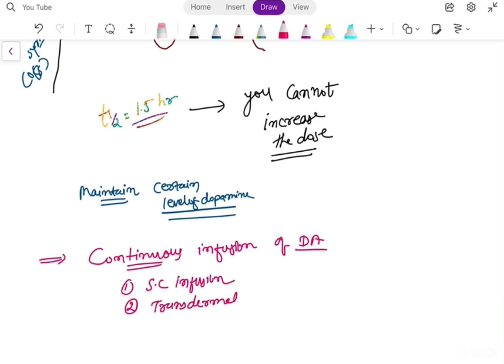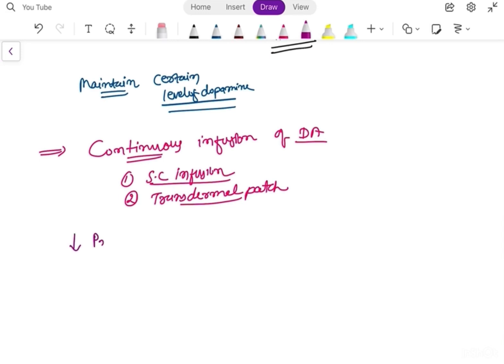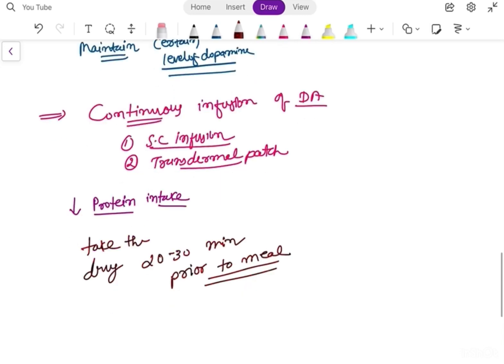We can also use a transdermal patch. Another recommendation is to decrease protein intake. Certain amino acids compete with the absorption of levodopa, reducing its overall concentration. We can advise the patient to take the drug 20 to 30 minutes prior to meals, so the drug interacts less with protein. This is how you manage the wearing off phenomenon.